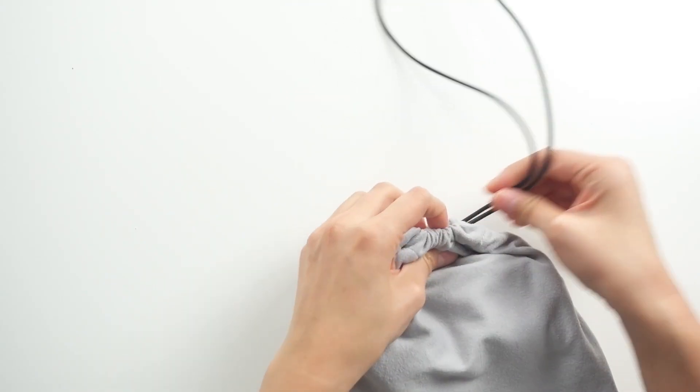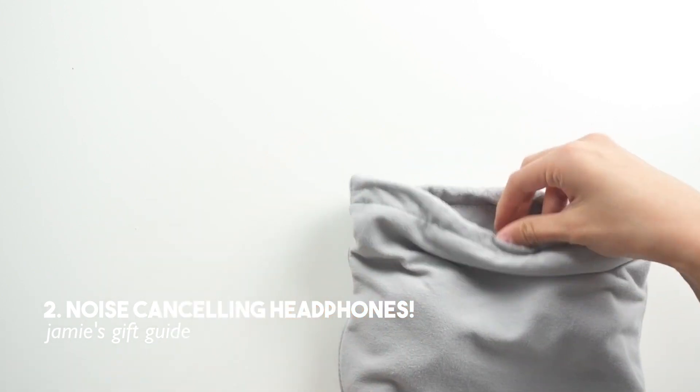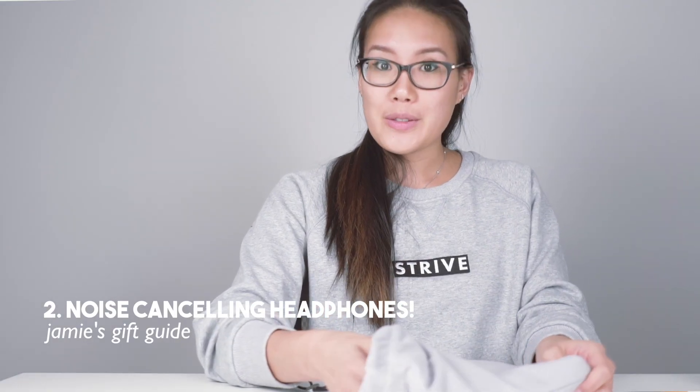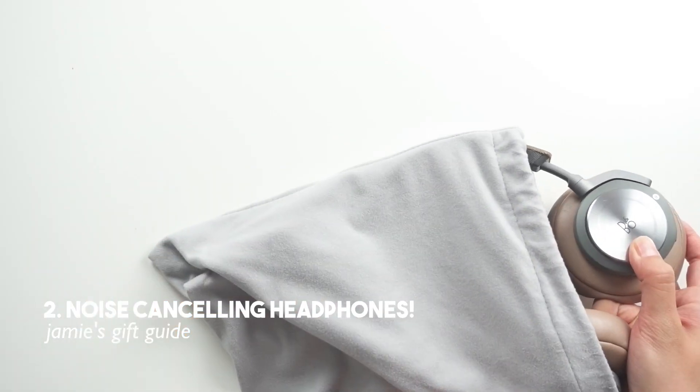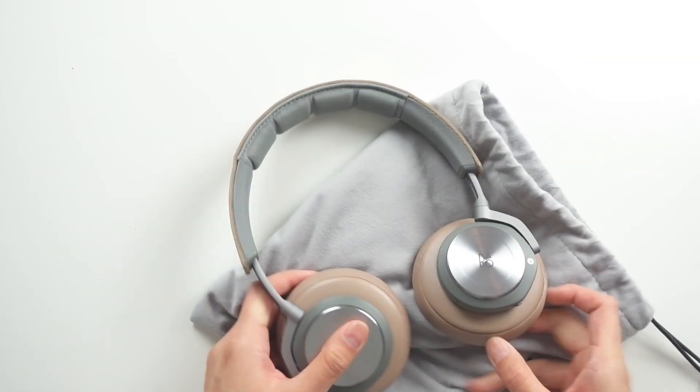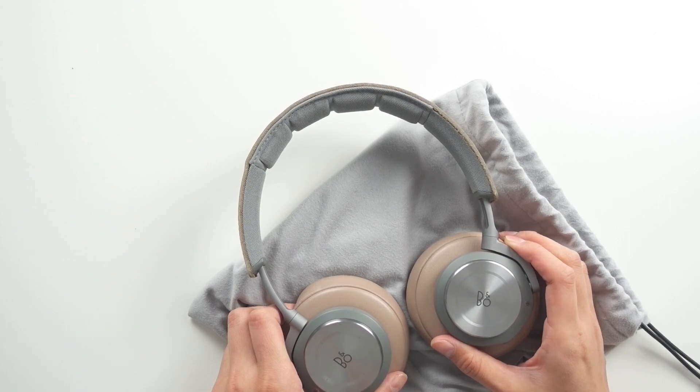The next item is a pair of noise cancelling headphones. I got a ton of questions about the headphones I was wearing in some of my previous videos, so I want to show you guys the pair I have. This is from B&O — Bang & Olufsen — a pair of wireless noise cancelling headphones that connect to your phone or computer via Bluetooth. Having noise cancelling headphones can be really important as a student if you're studying in a library or cafe and want to focus better.